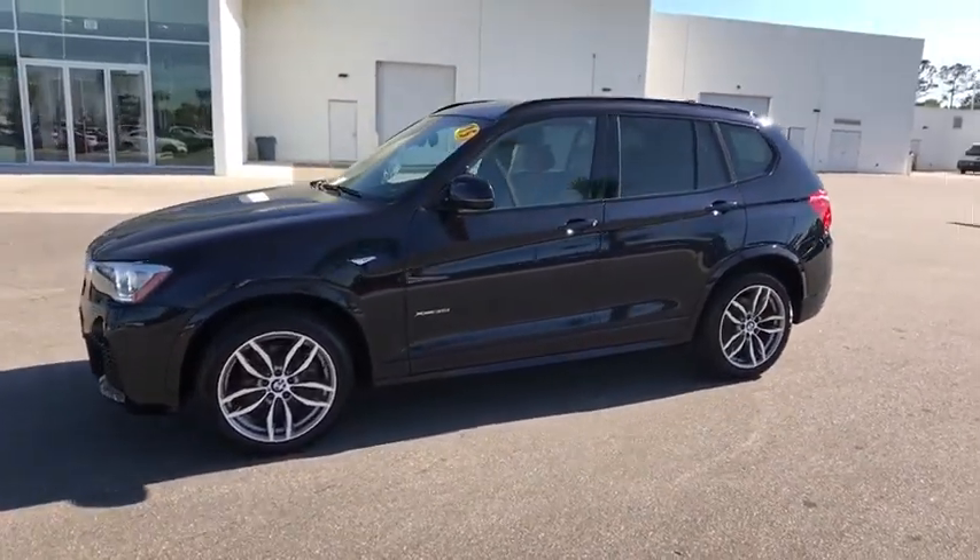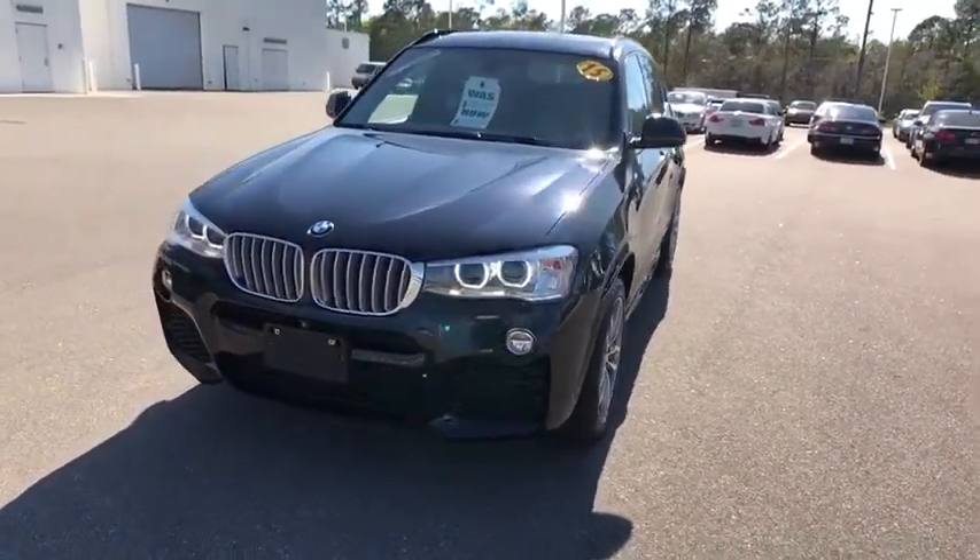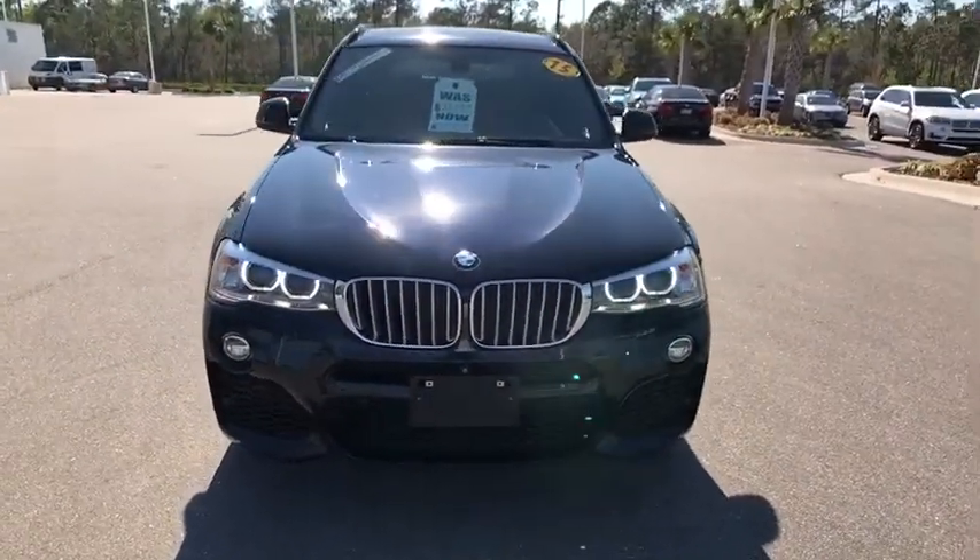Power liftgate, keyless entry, all-wheel drive, leather-wrapped steering wheel, Bluetooth, adjustable steering wheel, power steering, auto-dimming rear-view mirror.